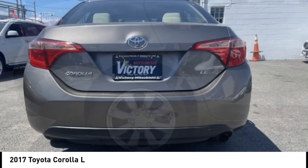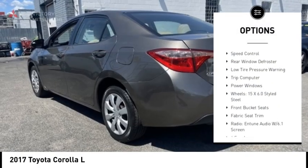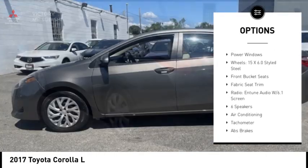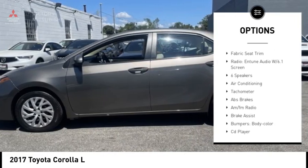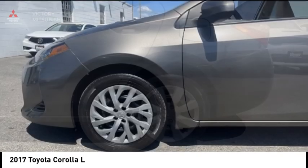Here are some of this vehicle's great options: electronic stability control, brake assist, traction control, front wheel independent suspension, speed control, rear window defroster, low tire pressure warning, trip computer, and power windows.